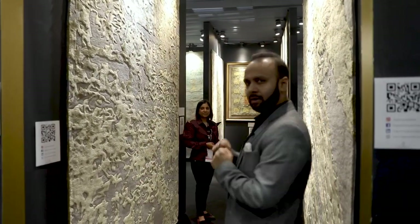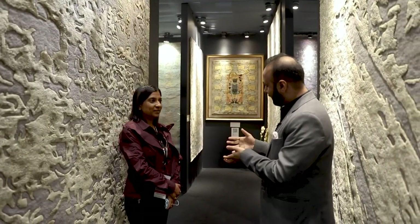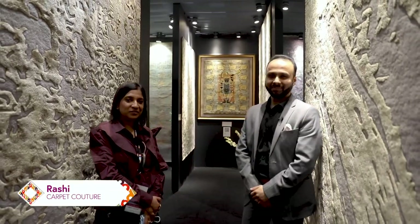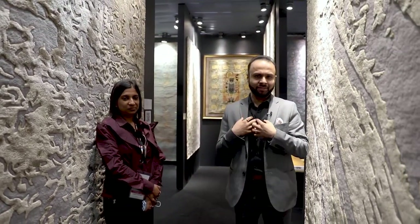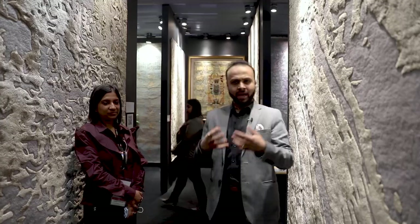Today we will talk about carpets. I have a beautiful guest here — she takes care of the entire market and sales. Please introduce yourself. Hi, I am Rashi from Carpet Couture by Rashi. So today we will talk about carpets and I am sure Rashi is an expert. Let's understand what is the industry of carpets, how they manage the quality and how they make it.